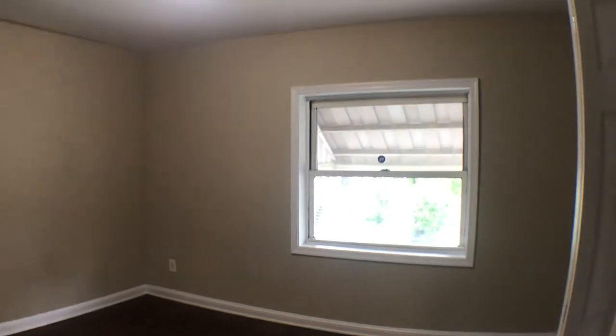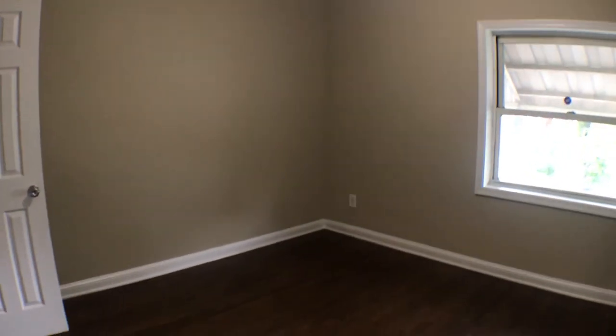And this is the master bedroom, with a closet here.